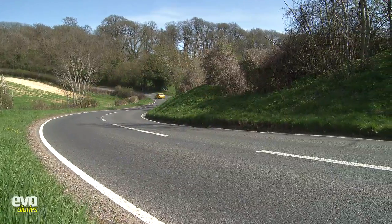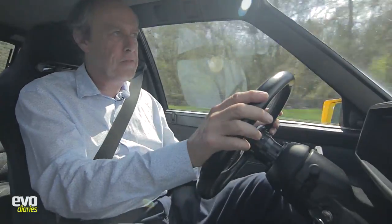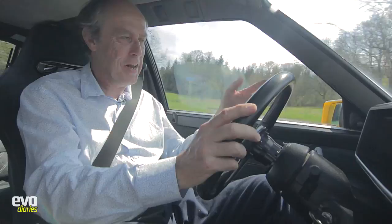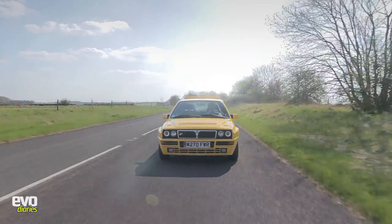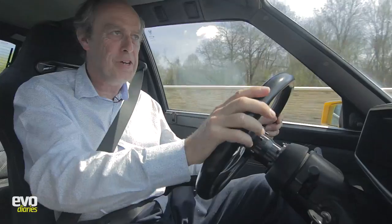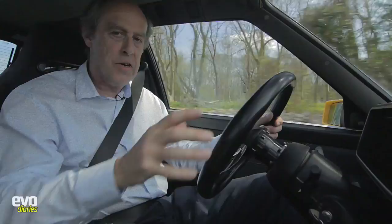One of the things about the Integrale which didn't help sales in the UK is that it's only available as a left-hand drive car. To me it makes it a bit more special, because all the best cars are — like the F40, that's left-hand drive only. And it's actually why the Japanese love them as well. This one actually came from Japan, and they just love left-hand drive cars; it makes it more exotic. There are right-hand drive conversions, but you don't get the quick steering, and quick steering is part of the key to a really good Integrale.